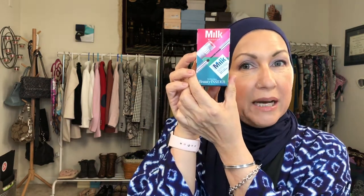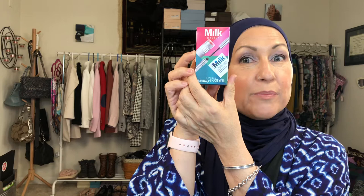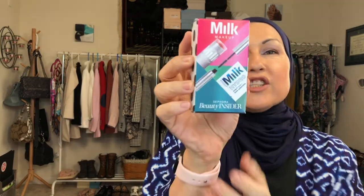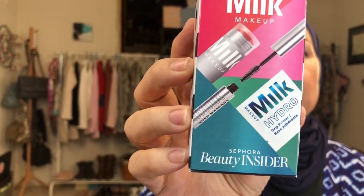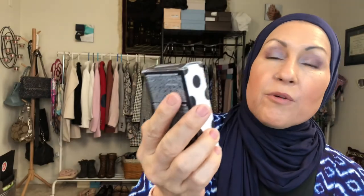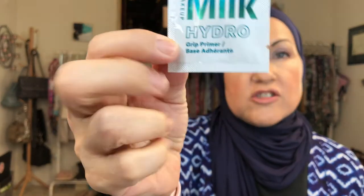Okay, I actually didn't buy this first item — it was given to me because it's my birthday month. If you're part of Sephora's rewards program, they give you a birthday gift. This is what I received. It's by Milk and it looks like there is a mascara, a lip and cheek product, and the Hydro Grip Primer. It comes in an envelope.